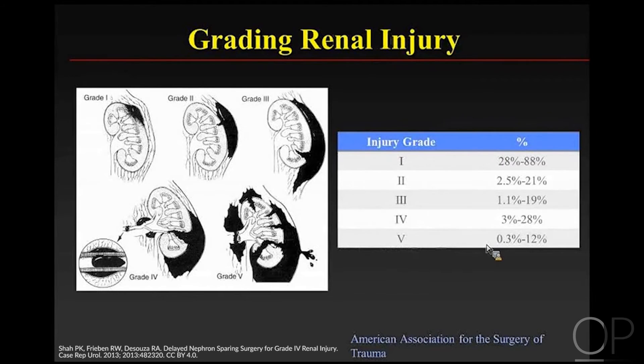Kidney injury is graded like any other solid organ injury, from grade 1 — a minor parenchymal injury — to increasingly deep parenchymal injuries, to grade 4 involving the collecting system, and grade 5 involving the arterial system. In kids, most injuries are grades 1 and 2. Grade 4s and 5s are relatively uncommon.